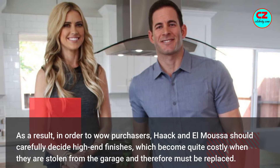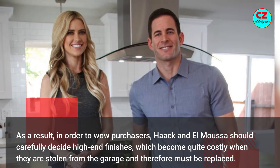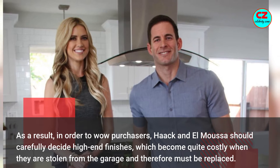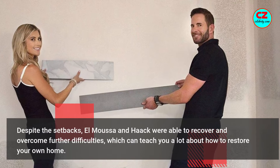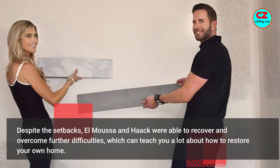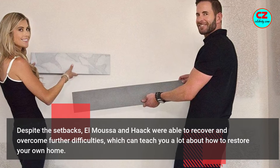As a result, in order to wow buyers, Hack and El Moussa should carefully decide on high-end finishes, which become quite costly when they are stolen from the garage and therefore must be replaced. Despite the setbacks, El Moussa and Hack were able to recover and overcome further difficulties, which can teach you a lot about how to restore your own home.